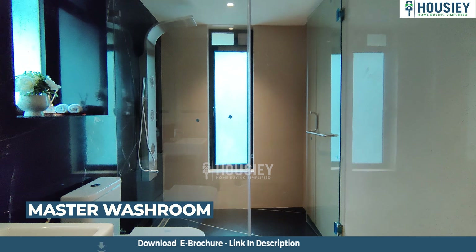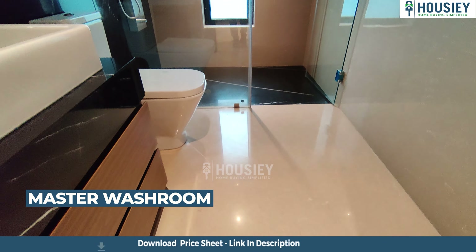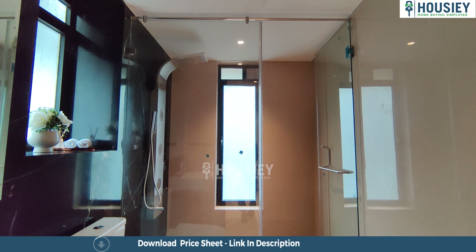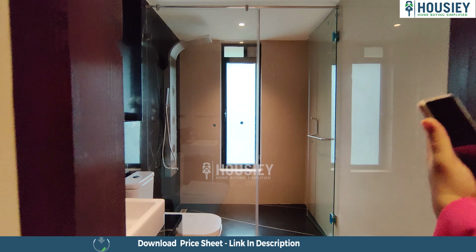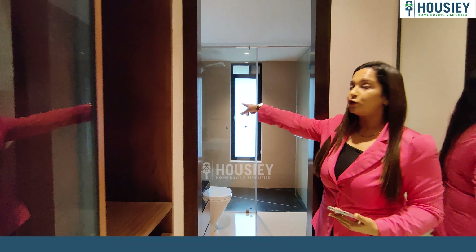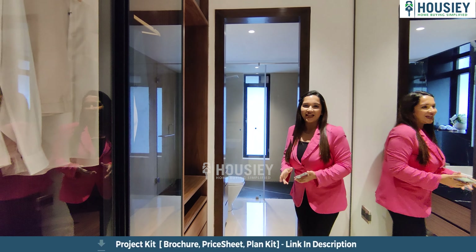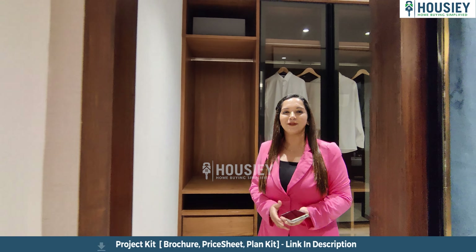The master bedroom washroom has anti-skid tiles, high-end sanitary fittings, and is quite spacious. A small window has also been provided for ventilation. So yes, this was the 4.5 BHK sample flat tour of Kalpataru Magnus by Kalpataru Developers, located in Kalanagar, Bandra East.